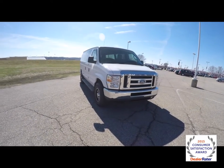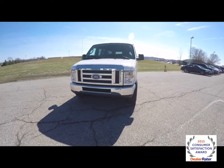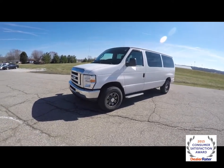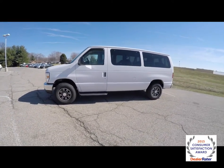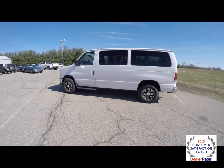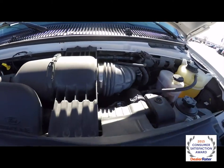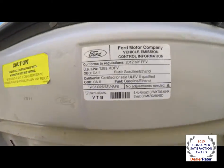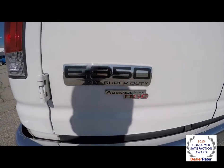Hello everyone. Today we're going to take a quick walk around look at this 2012 Ford E350 Super Duty 10-passenger wagon. This is an XLT, shown in Oxford White Clear Coat with a medium flint cloth interior. It is rear-wheel drive, powered by a 5.4-liter Triton V8 engine with a five-speed automatic transmission.